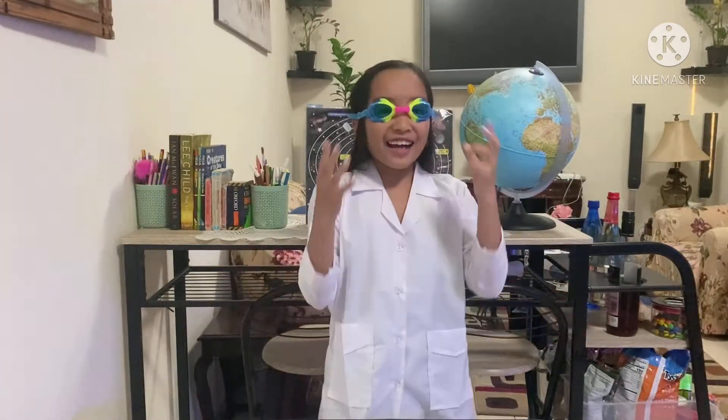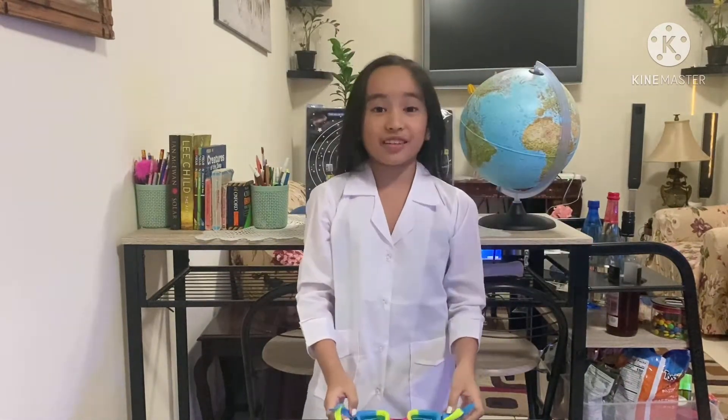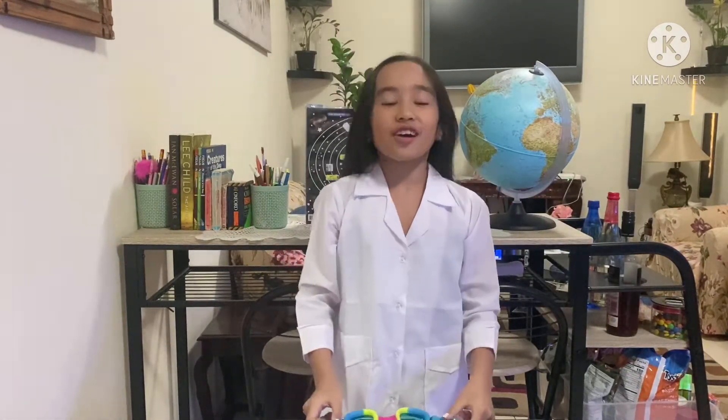We're back today and we're going to do an experiment about magnets. But first, I have to change into my laboratory outfit. I cannot see — let me remove this. That's better, I can see you now. Let's start!